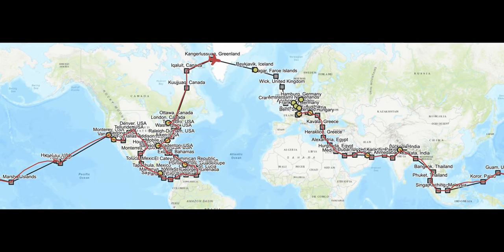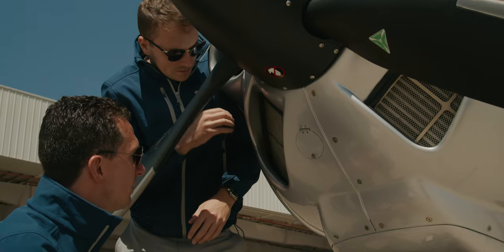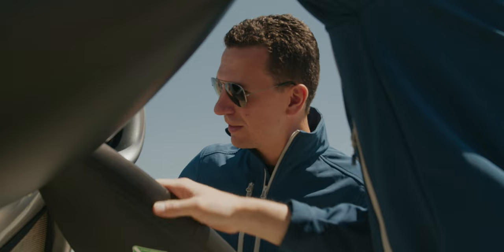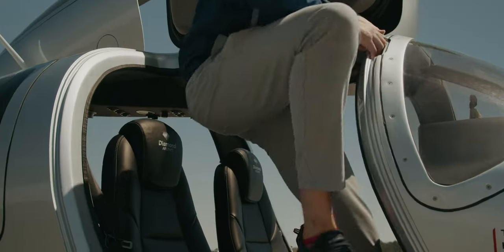Most people could only dream of flying a plane around the world — what a bucket list idea for so many people. And these guys are actually doing it, and not only in a plane that looks really, really cool.